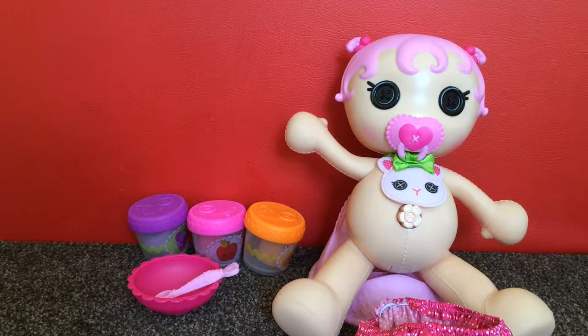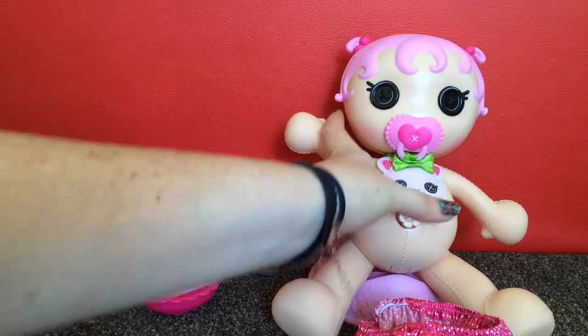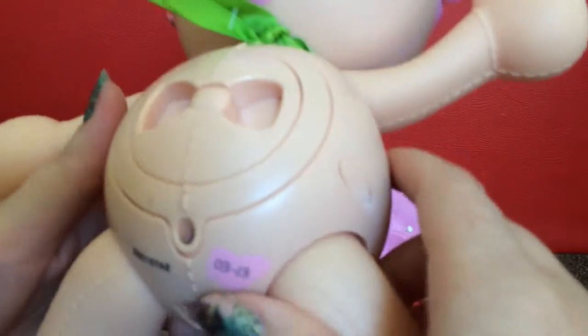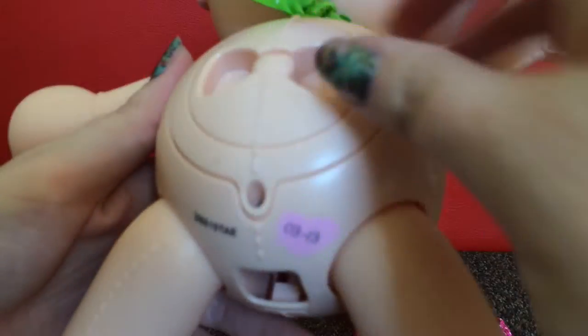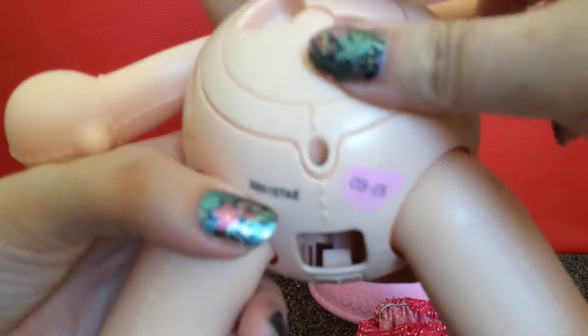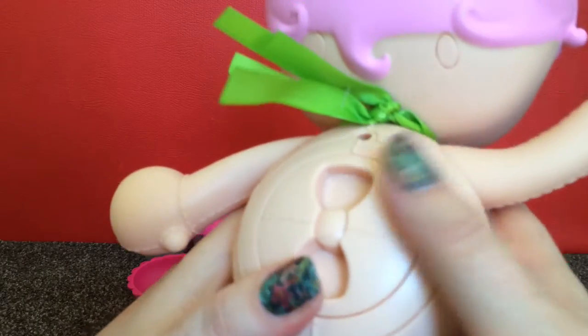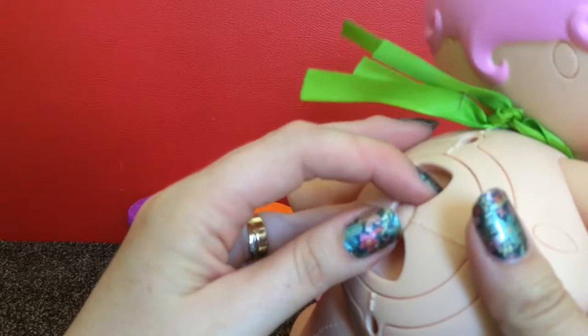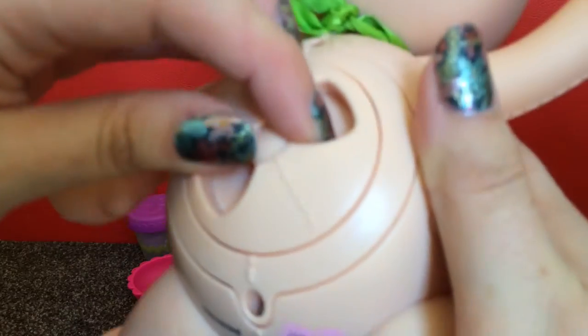So what I thought I'd do is quickly show you how it works, and then after I've had a go I'll get my little helper to try too. What the instructions say is on the back you have to choose a shape. We will turn this — I don't know which shape is which so it will be a surprise for us. I've chosen a shape. Make sure it clicks into place, so let's listen. Do you hear that click? Okay, so now it's clicked.